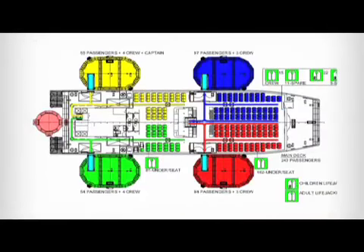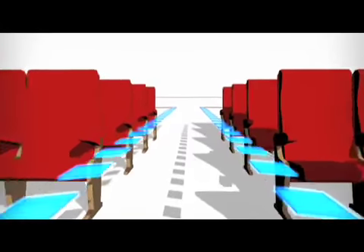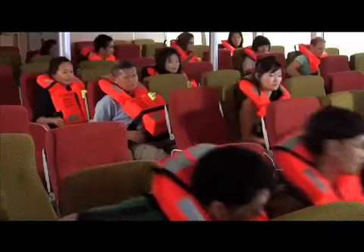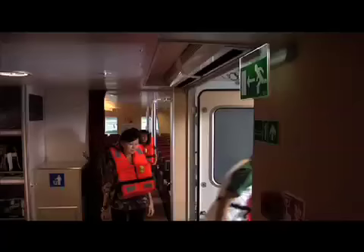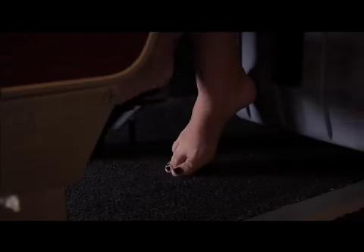The life rafts are located on both sides of the vessel. If the order comes to abandon ship, please proceed to the life raft corresponding to your seating section and follow the instructions of the crew. Move in an orderly fashion and do not take any luggage or personal belongings with you. Be sure to remove all sharp objects including high heels from your attire before using the slides to board the life rafts.